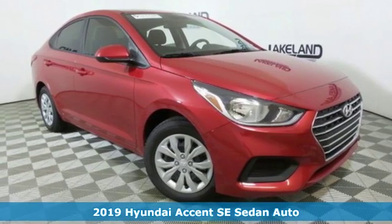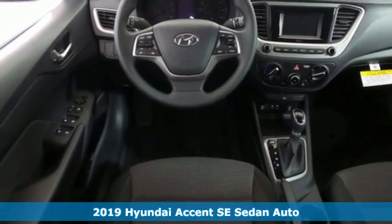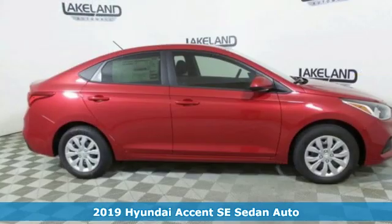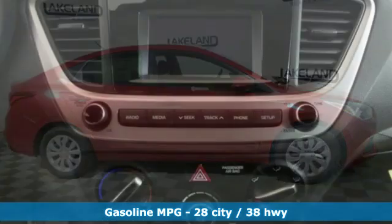Here's a new 2019 Hyundai Accent. This sophisticated looking Accent was built with safety, comfort and convenience features that offer exceptional value. You'll look forward to every drive with features like these.